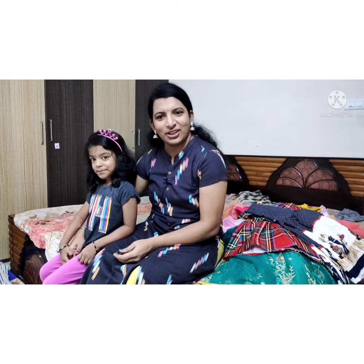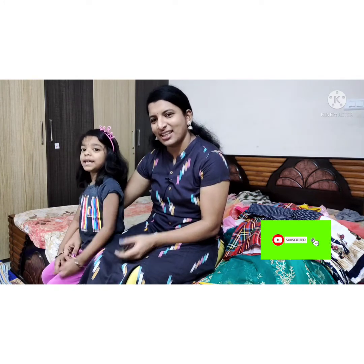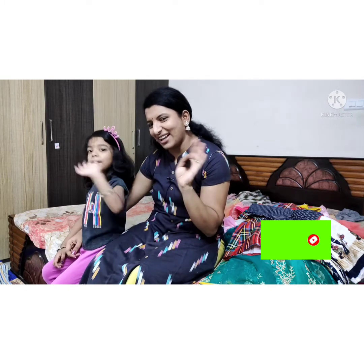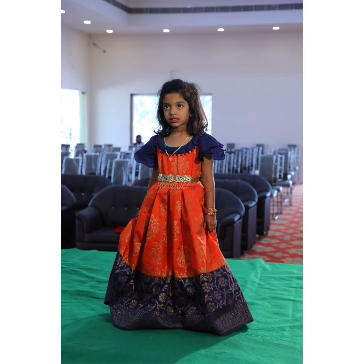So friends, if you like this video, like, share, and comment. See you in the next video. Bye!